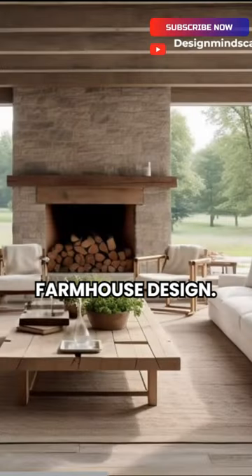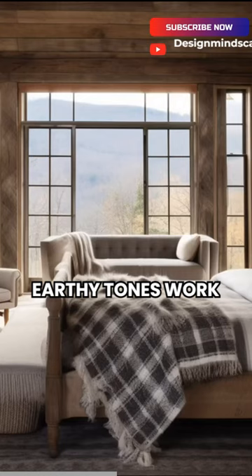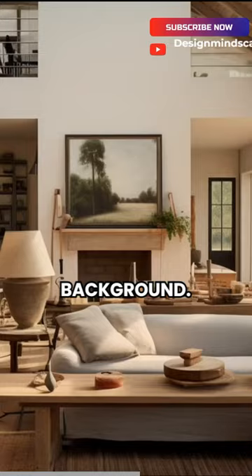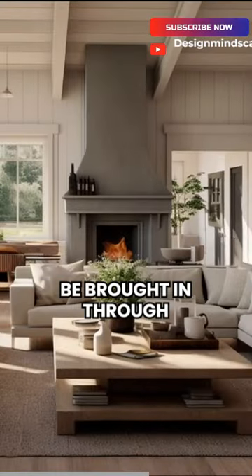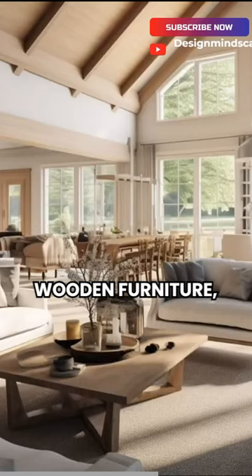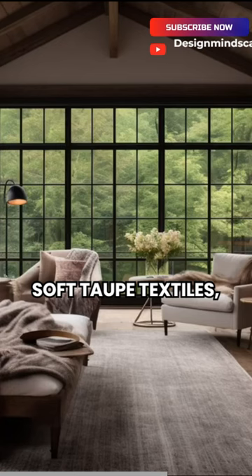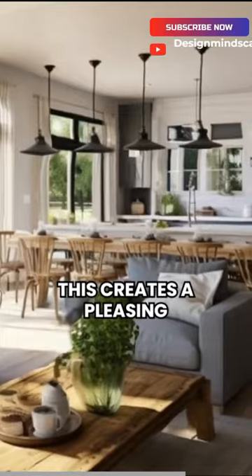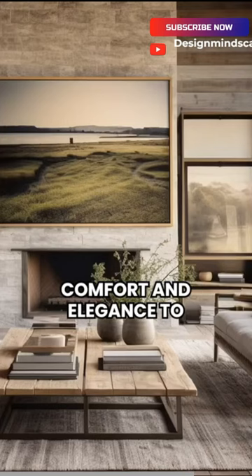In a modern farmhouse design, earthy tones work beautifully as accent colors, adding warmth and depth to the neutral background. These natural hues can be brought in through elements like aged wooden furniture, soft taupe textiles, and subtle green plants. This creates a pleasing mix that brings both comfort and elegance to the space.